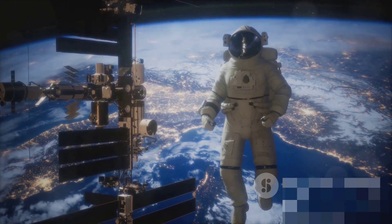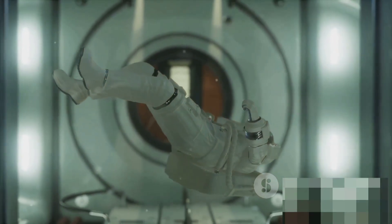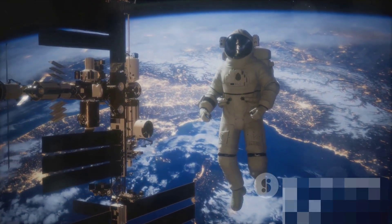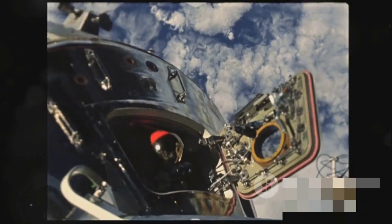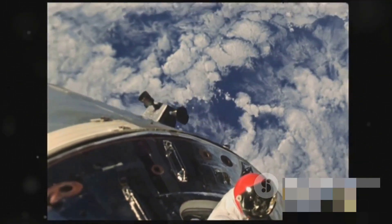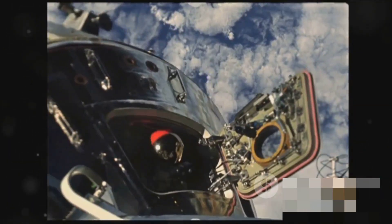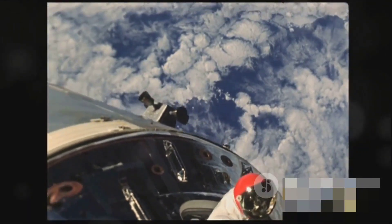NASA's simulators are an integral part of astronaut training programs, providing an environment where astronauts can practice and hone their skills before their missions. These simulators are capable of mimicking a wide array of scenarios, from routine operations such as docking procedures and equipment maintenance, to more complex tasks like spacewalks and landing maneuvers. They can even simulate emergency situations, helping astronauts prepare for potential malfunctions or crises they might face during their missions.